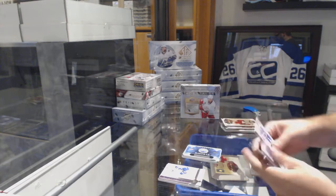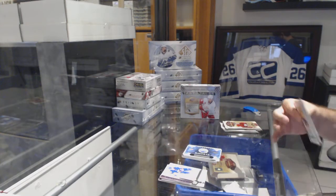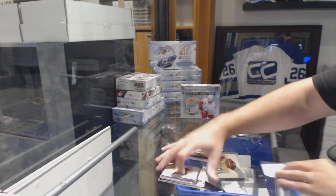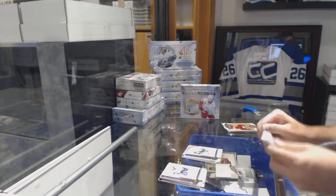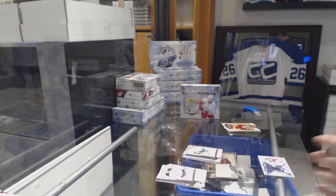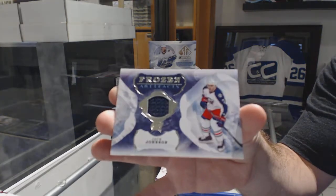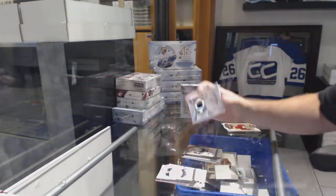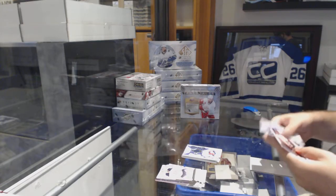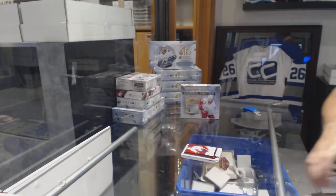Edmonton Oilers Rookie Redemption. $4.99 Pierre Turgeon for the Dallas Stars. Frozen Artifacts for the Blue Jackets — Jack Johnson. And a $2.99 Chicago Blackhawks — Patrick Kane Redd.